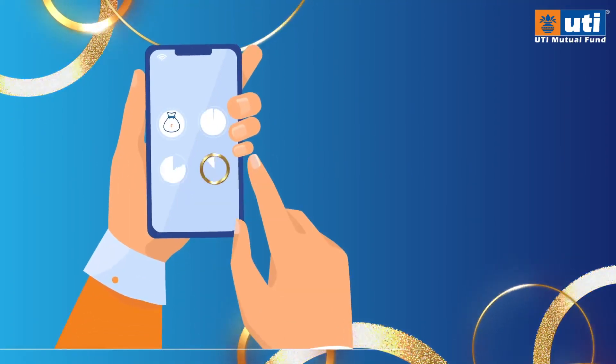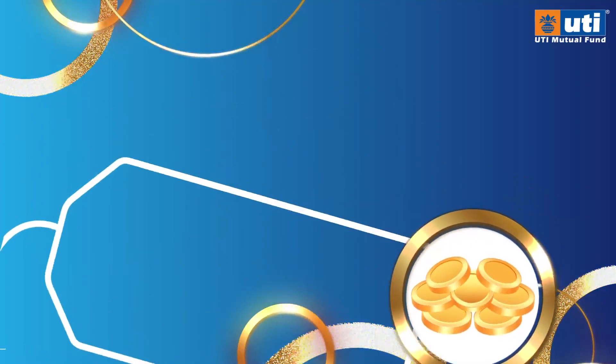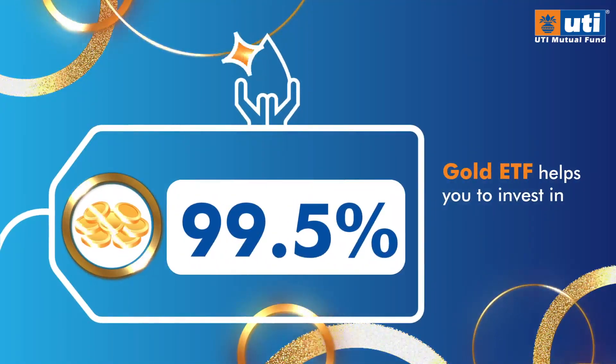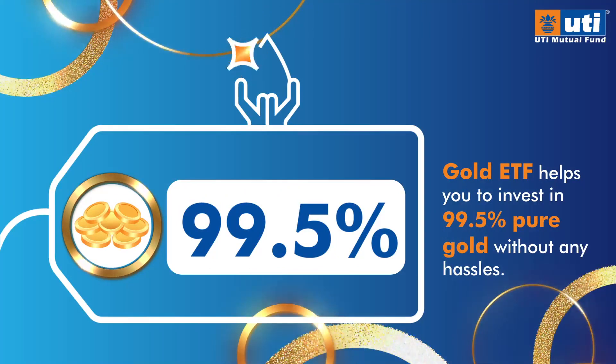So when the whole world is at the tap of your fingers, then why invest in gold in a traditional way? Gold ETF offers a smart way to invest in gold that helps you invest in 99.5% pure gold without any hassles.